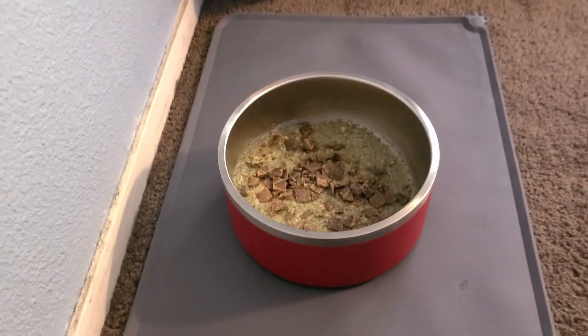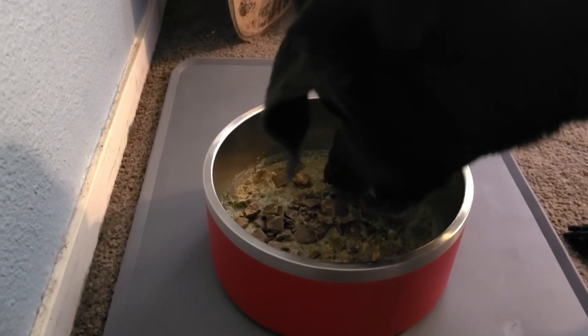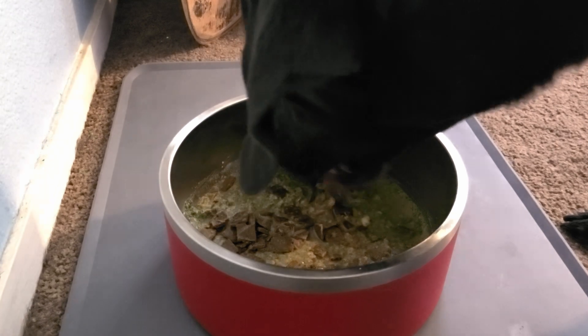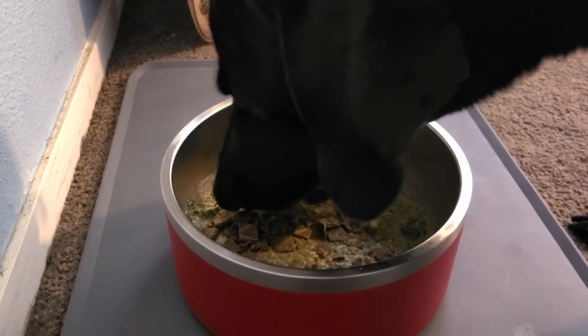Let's see if my dog approves. Looks like it's a hit! The mackerel and lamb mix is a unique blend that provides a variety of proteins.